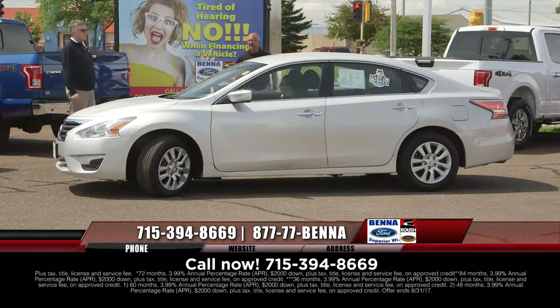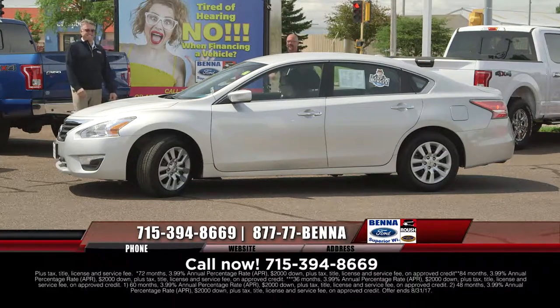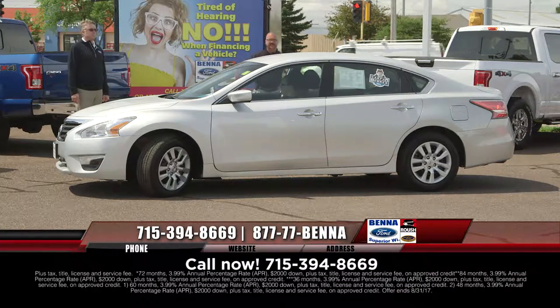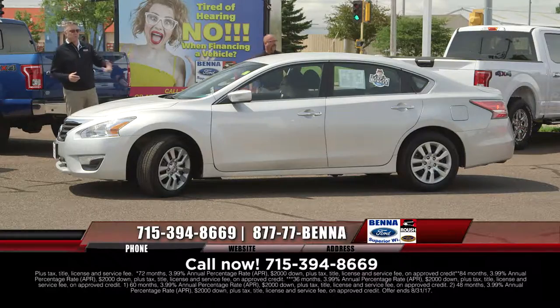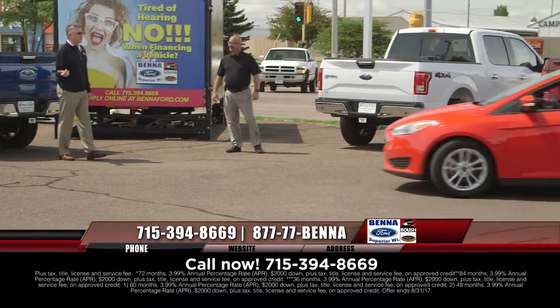2015 Nissan Altima. And there's a reason we're selling so many of these things — it's because of that low price, that low payment, the great extended term at a low interest rate. That all equals value pricing. $14,999, $181 a month.